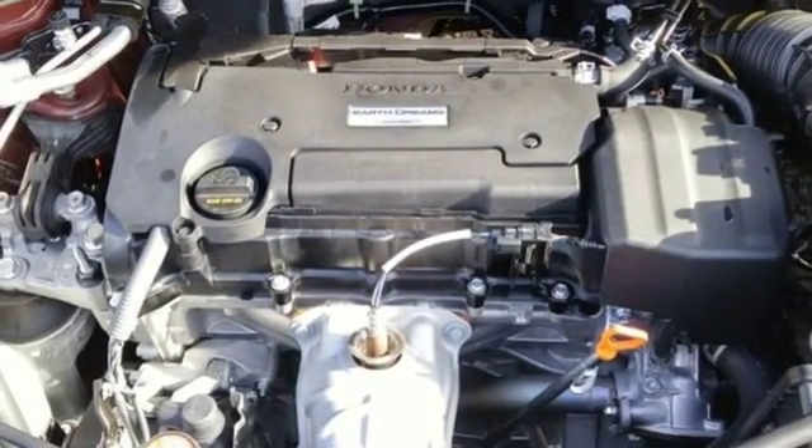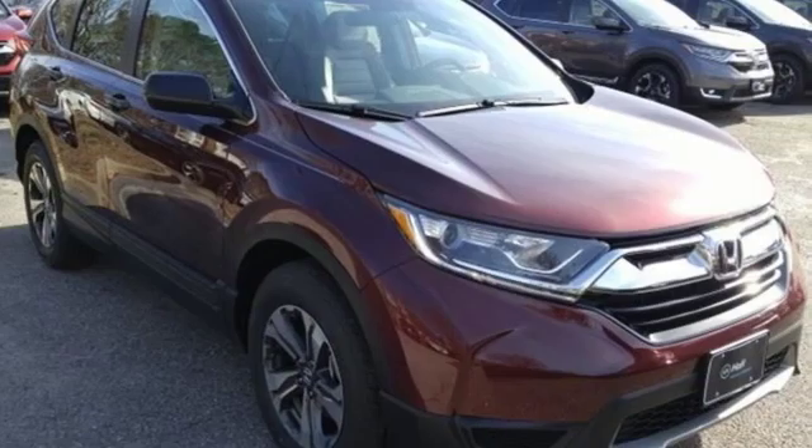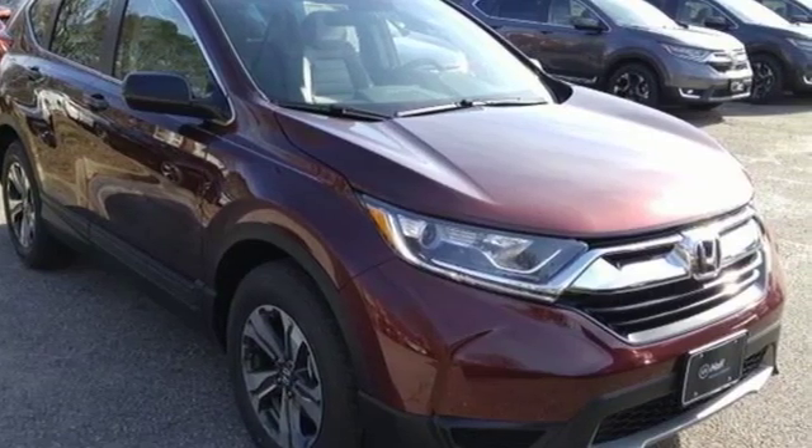Every Honda's designed with a driver in mind. You need to drive it to believe it. See it for yourself today.